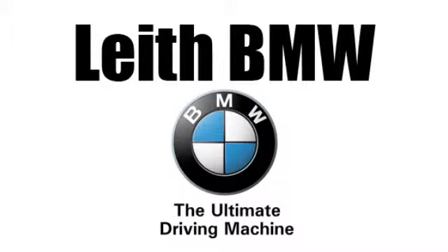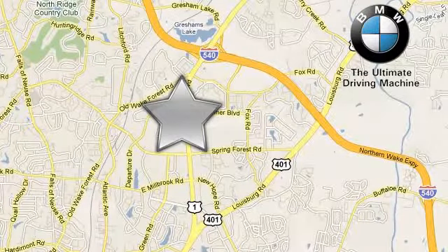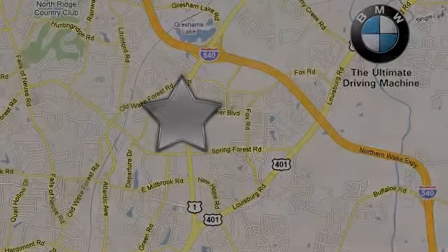Leith BMW, the name you can trust. Call or stop in today. We're conveniently located at 5601 Capitol Boulevard in Raleigh, North Carolina.